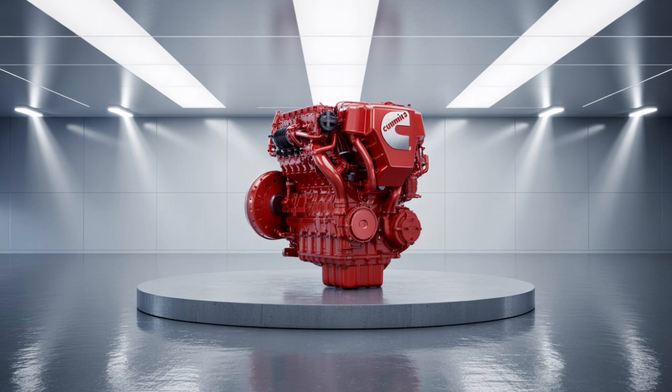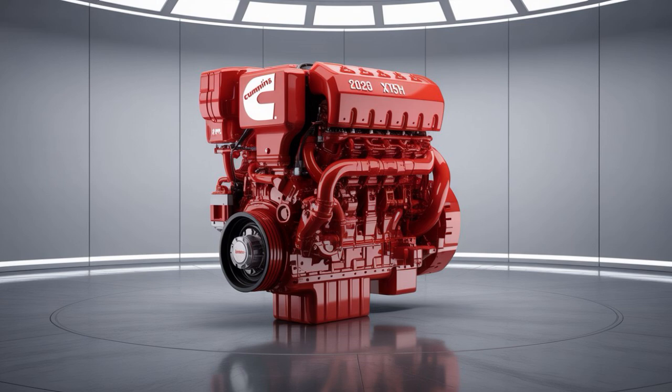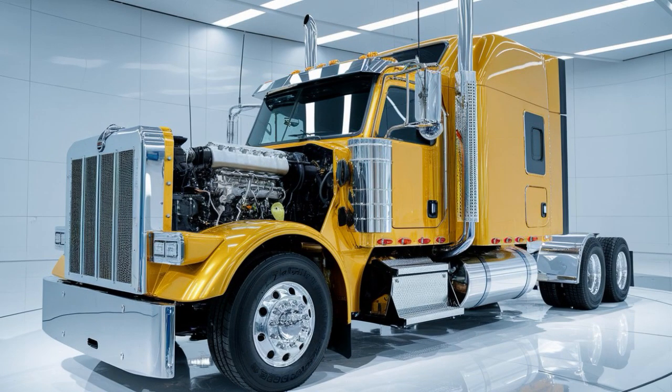Compare that to the Caterpillar CT-680, powered by CAT's diesel C-15A ACERT engine, delivering a dependable 550 horsepower and 1,850 pound-feet of torque. It's a workhorse tailored for reliability, built on decades of proven road performance.